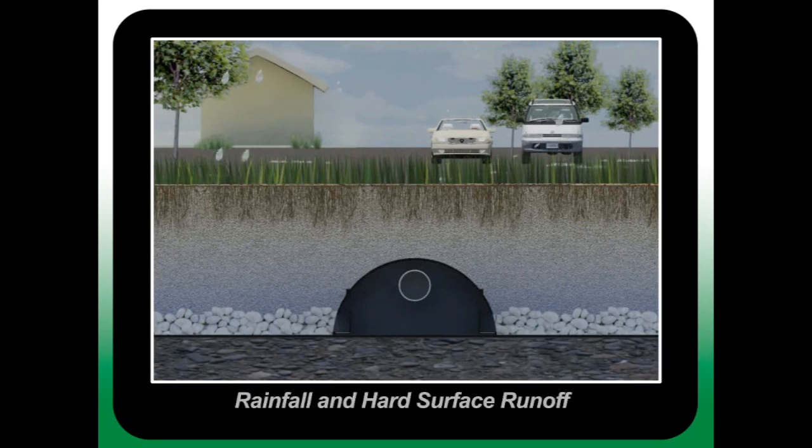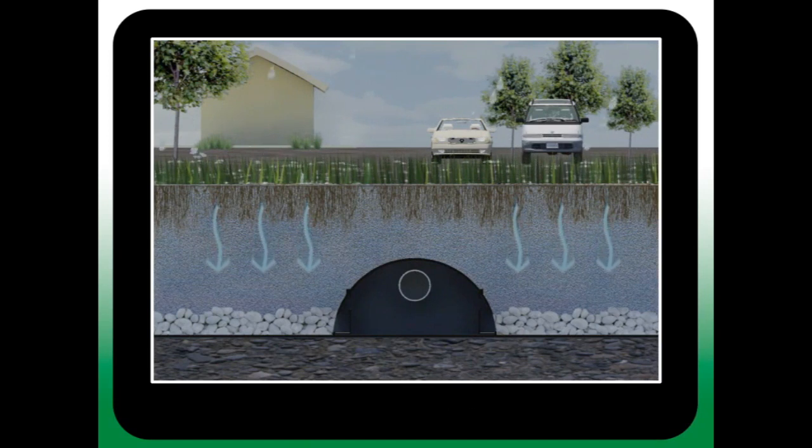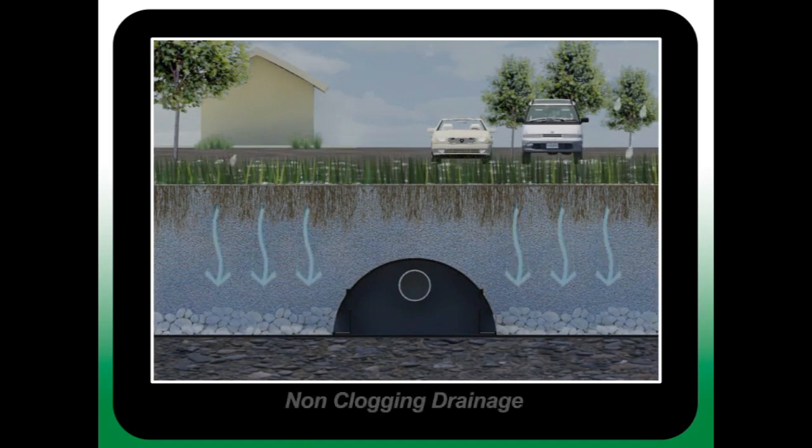Runoff from adjoining hard surfaces is directed to the vegetative layer. Below the vegetation is a porous sand profile that filters suspended solids while promoting exceptional root growth. Beneath the sand is a thin layer of fine gravel that quickly spreads water evenly on top of the EPDM geomembrane. On top of the geomembrane is a network of EPIC chambers whose function is to collect and distribute water throughout the interconnected system evenly without clogging.